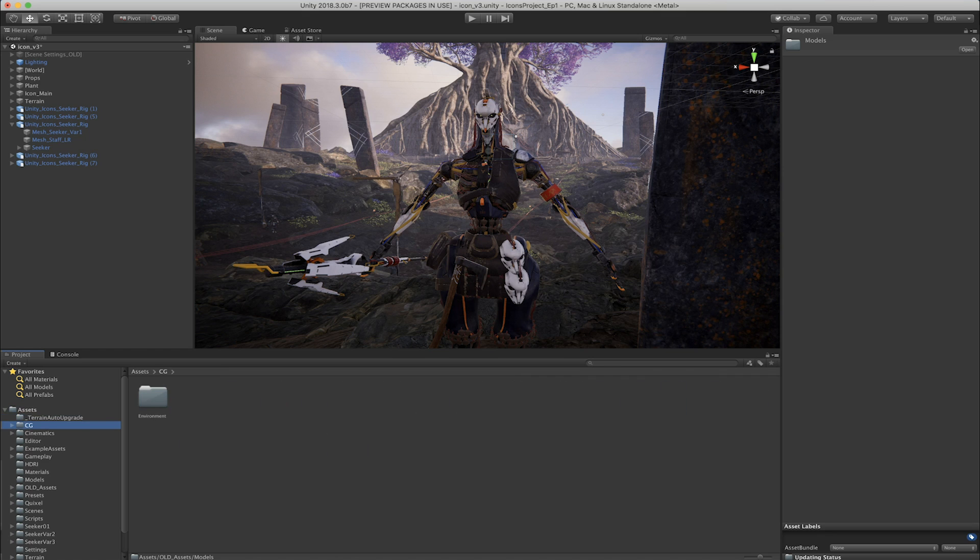We have included assets to cover multiple areas of a game, ranging from characters and environments, art and animation to music and sound effects.